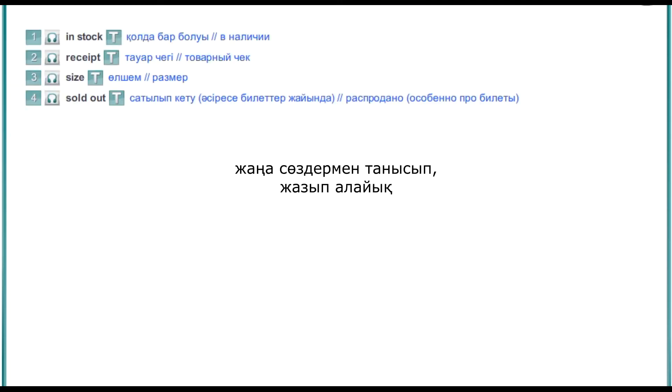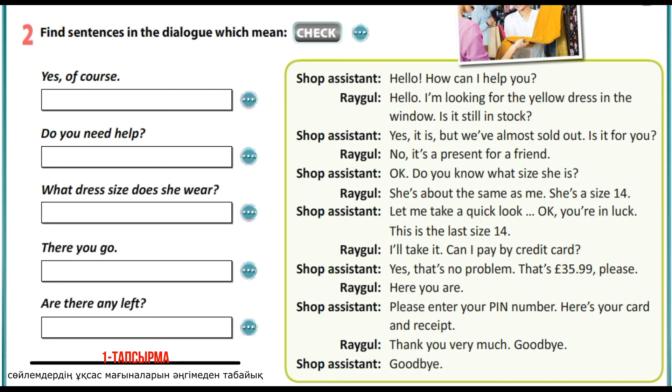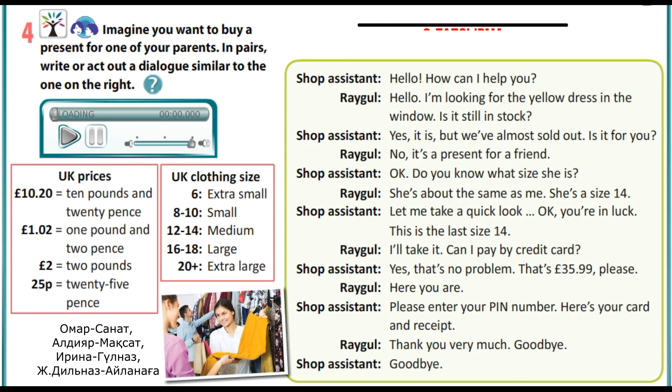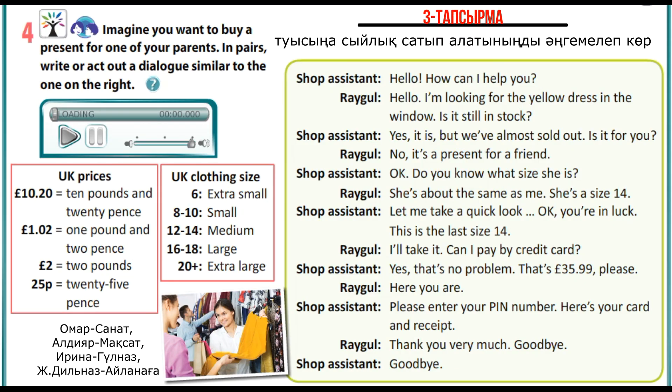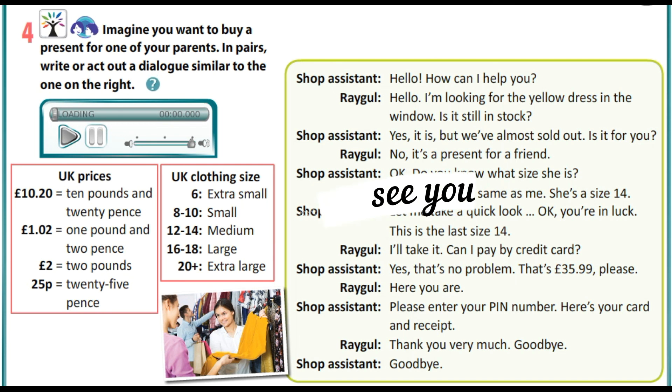Now it's time to look at the translations of today's new words. Your first task will be to find the synonyms of the sentences from the dialogue. In your second task, I want you to complete the dialogue with the phrases. The third task tells you to make up a dialogue similar to the one that you have read. That is all for today. See you soon.